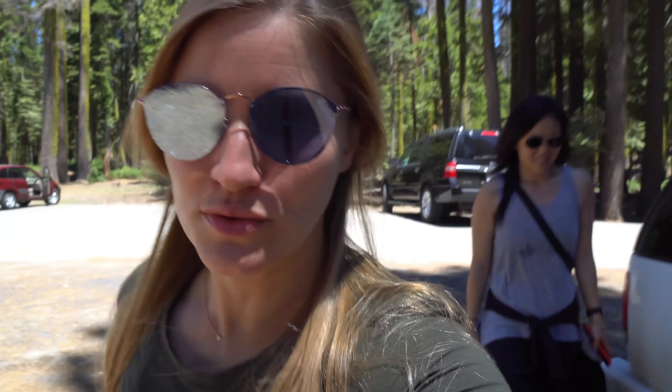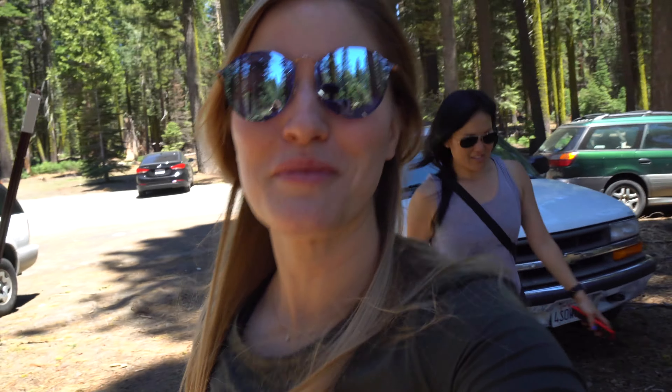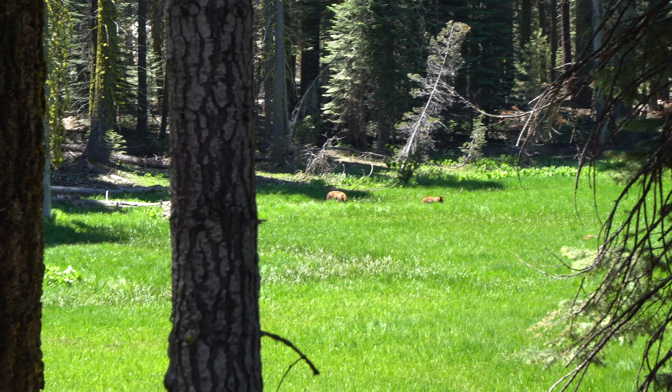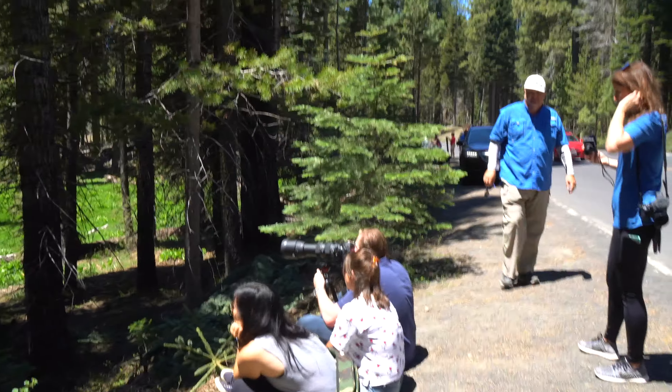There's some developing news — there's a bear traffic jam! There's a mama and her little baby cubs and we're gonna get to see them! Gosh, I wish I had that lens.